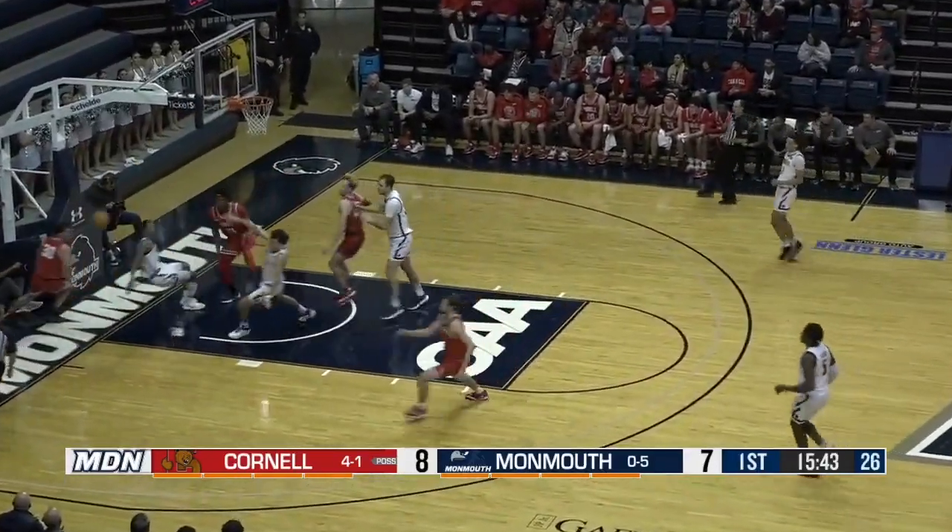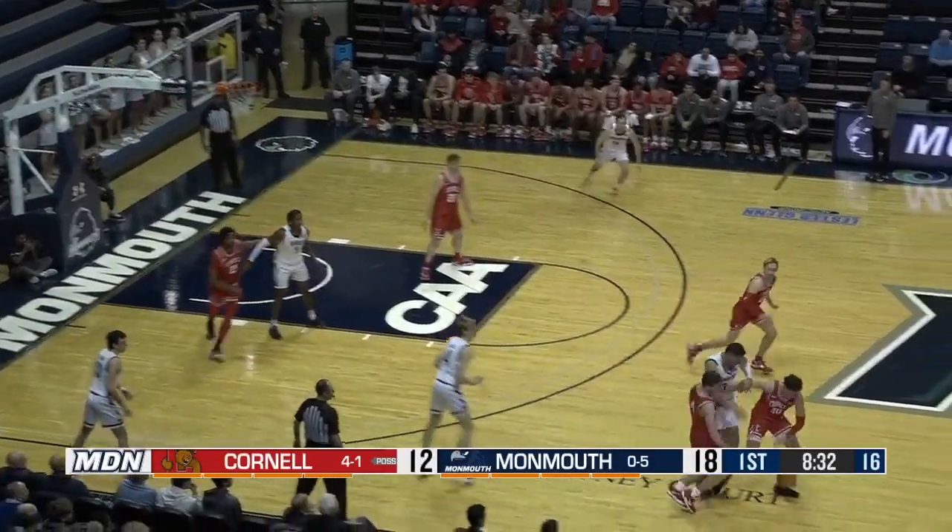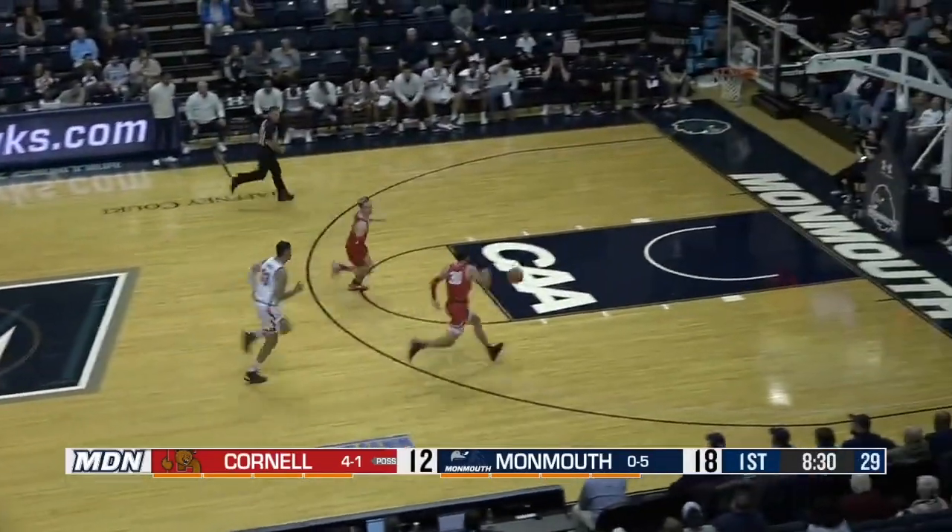Collins, the bounce ahead to Spence. Big rejection by Ragland. Cornell double-teaming Sando all over the court, taken away. Man in with the steal.